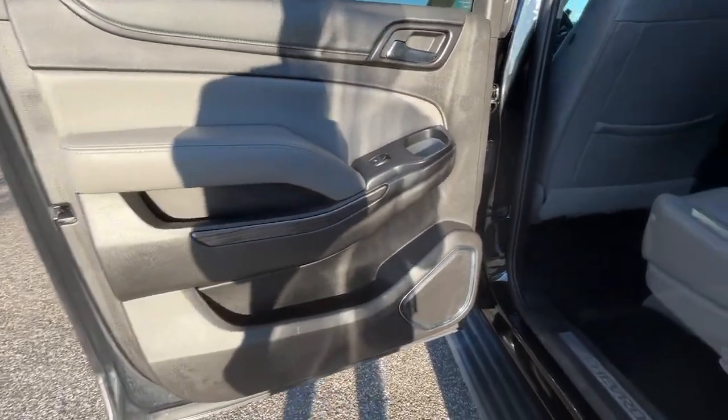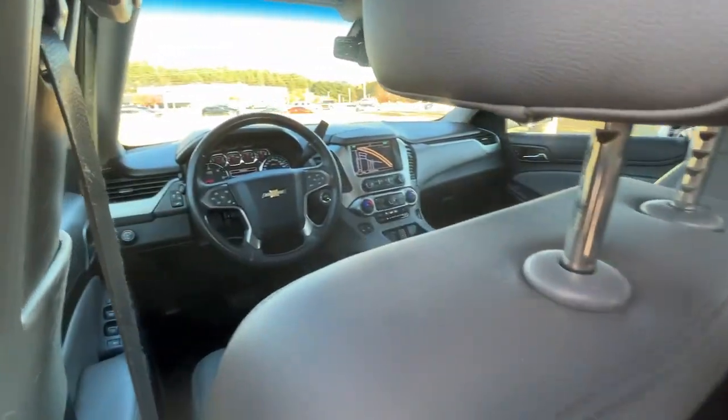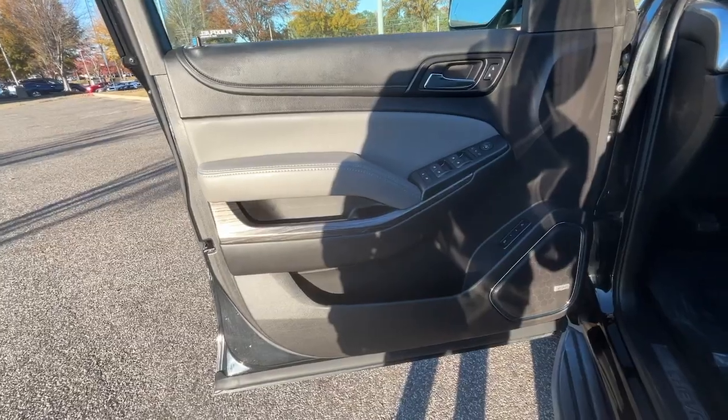Additional features include a power liftgate, backup camera, heated mirrors, and lane keeping assist. Make the most of the growing years — get into the Suburban and live large.